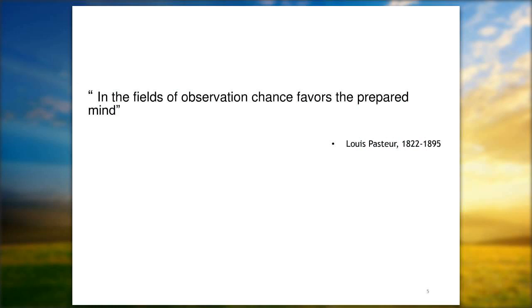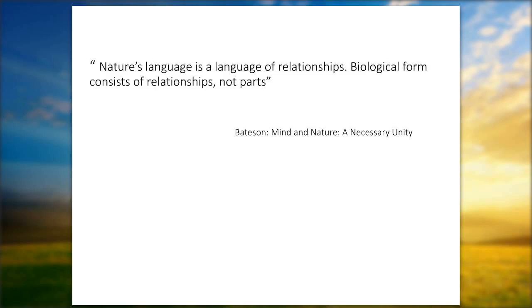In the fields of observation, chance favors the prepared mind. Today I want to try and prepare your mind to see that baby in a different light. Nature's language is a language of relationships — biological form that consists of relationships, not parts. So we are going to be constantly circling back, looking for synactive concepts and looking at biological form and function, and how they fit together in the pulmonary system.